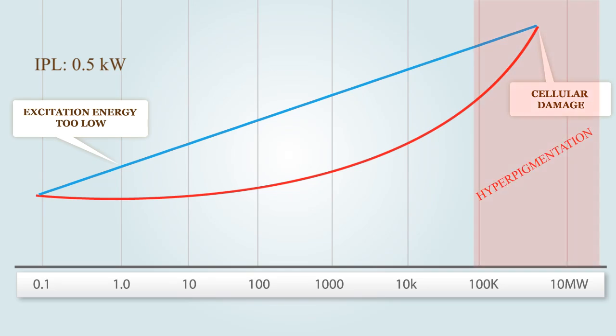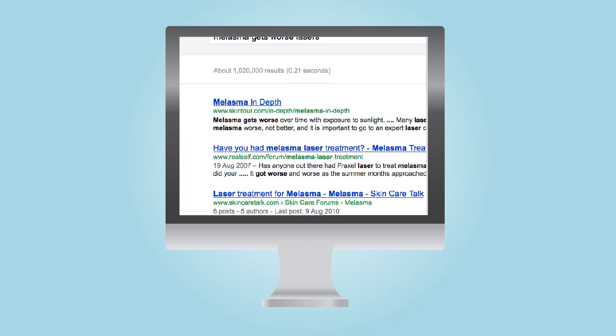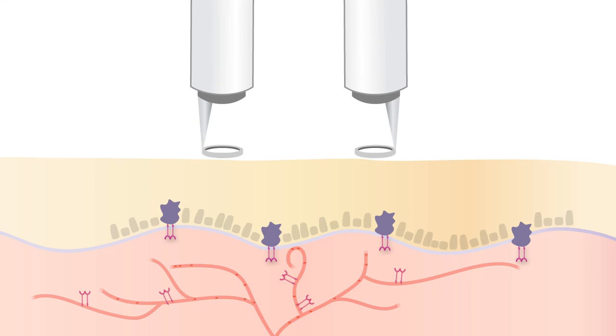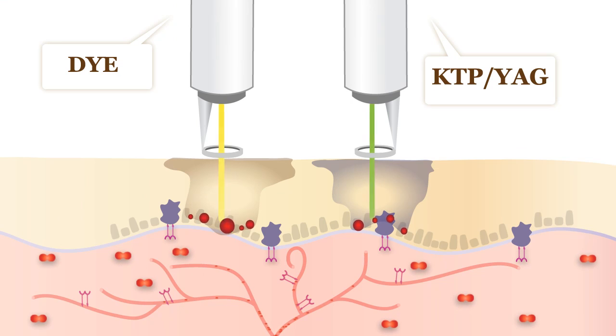You have seen this effect yourself — the internet is awash with patient accounts of melasma getting worse post-treatment from lasers. Conventional dye, KTP, or YAG lasers deliver their power with a destructive action.